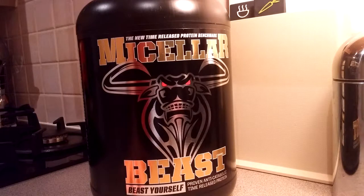The one thing I love about the Beast itself range is that everything they produce, and everything I've used so far, has been at the maximum dosage available.